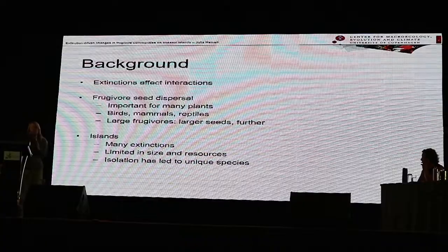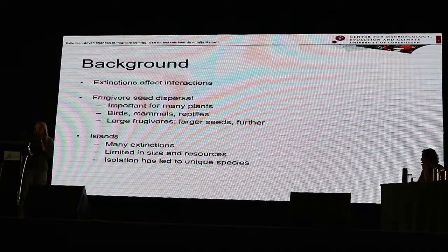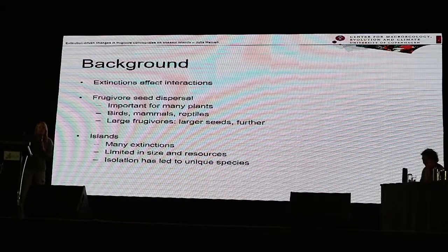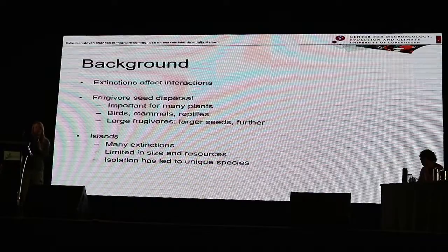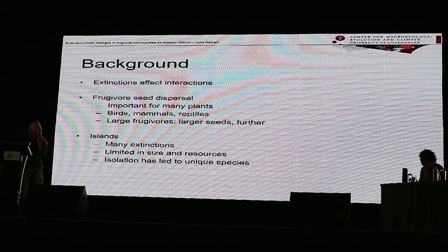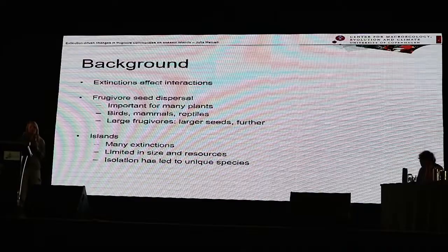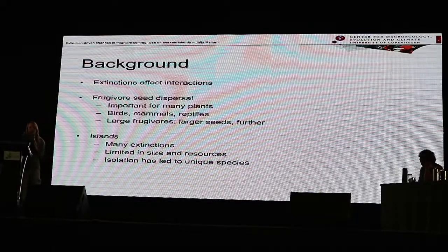These extinctions in turn affect the species with whom they had interactions. One of these important interactions is seed dispersal by frugivores, whereby fruits are eaten and the seeds are deposited further away from the mother plants. This is important for a lot of plants — sometimes up to 90% of plants in some regions depend on it. It can be carried out by birds, mammals, and reptiles, especially those that are large or able to fly.